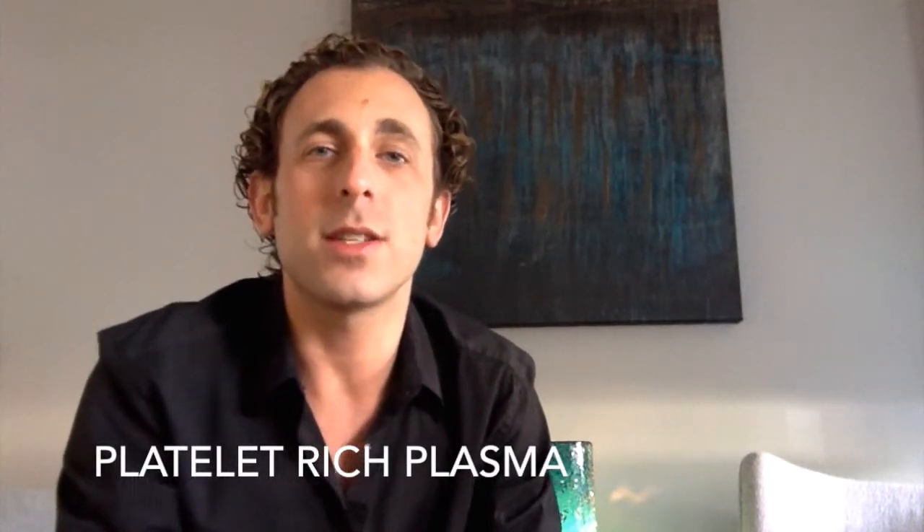PRP stands for platelet-rich plasma. What we do is a simple blood draw to harvest platelets. Platelets are in the bloodstream, and when they land into a tissue, they release what are called growth factors.